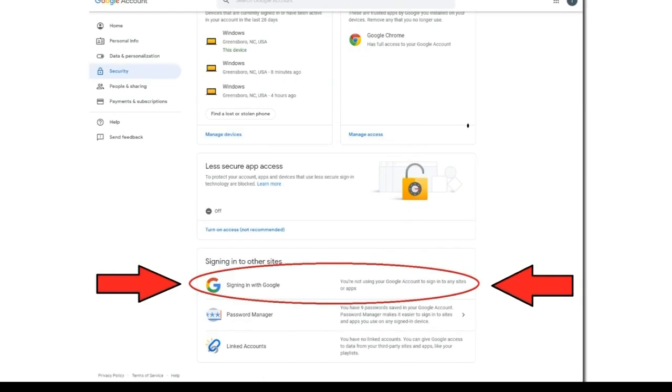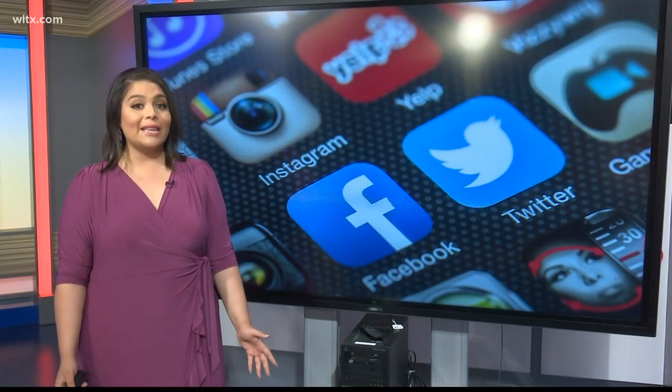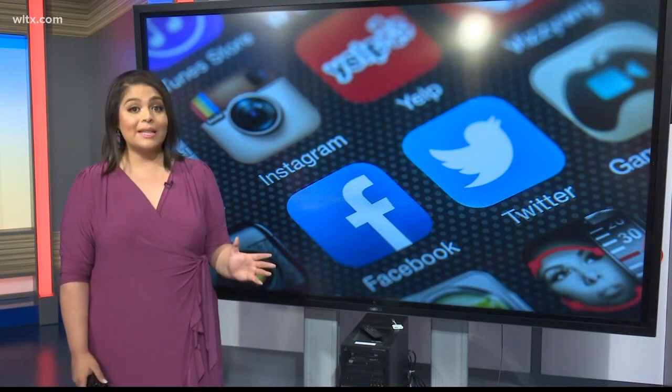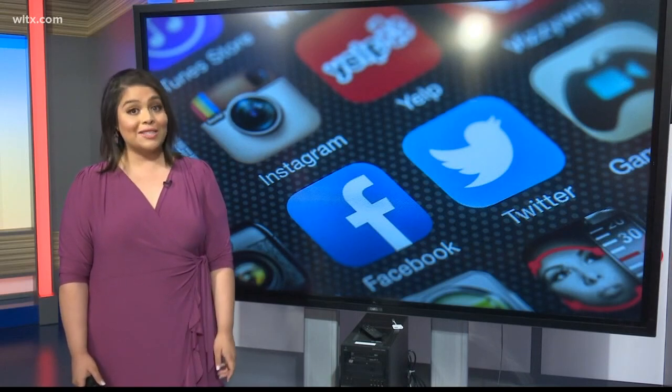We have a step-by-step guide of all of this on our website, WLTX.com. And even if you stopped using a site years ago, experts say it's important to find and delete it. Otherwise, the lingering data poses a risk to your digital privacy and security.